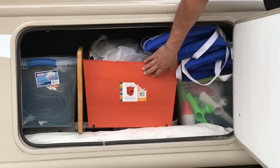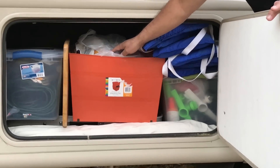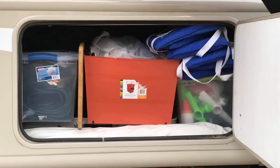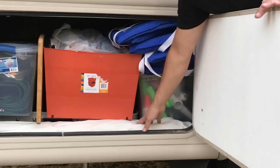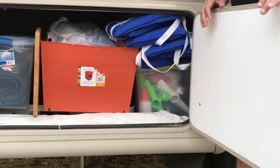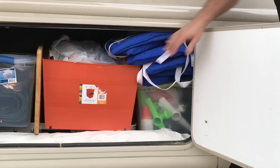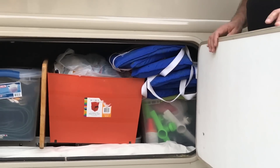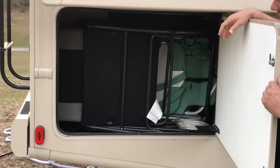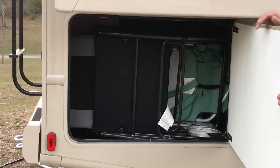This compartment has all our charcoal and grilling stuff. The next one is dedicated to nothing but electrical cords, plugs, and power strips. We have our beach tent, and under everything is another table that can be set up for our portable grill, plus lanterns to hang on and life preservers for our kayaks. The rear compartment is nothing but chairs — two lounge chairs and four others including two beach chairs, totally dedicated for seating.